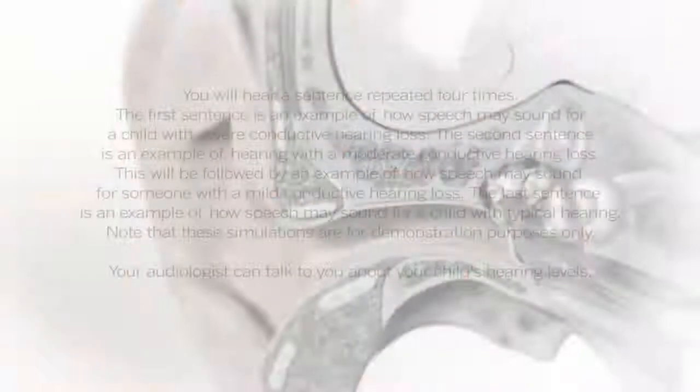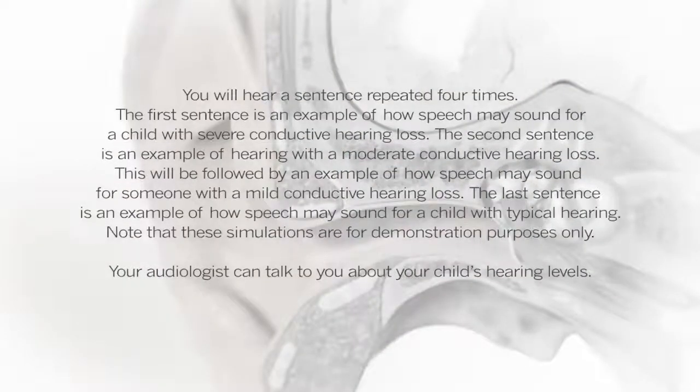You will hear a sentence repeated four times. The first sentence is an example of how speech may sound for a child with severe conductive hearing loss. The second sentence is an example of hearing with a moderate conductive hearing loss, followed by an example for someone with a mild conductive hearing loss. The last sentence is an example of how speech may sound for a child with typical hearing. Note that these simulations are for demonstration purposes only. Your audiologist can talk to you about your child's hearing levels.